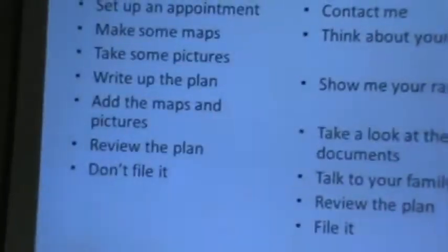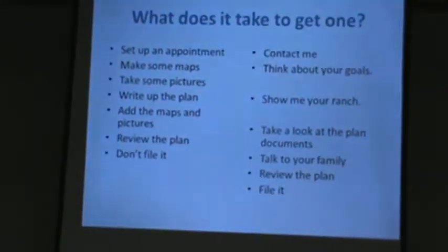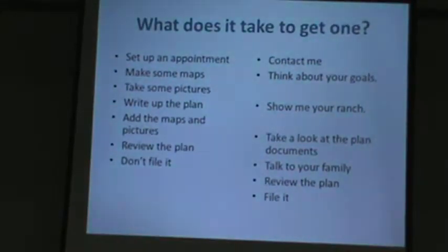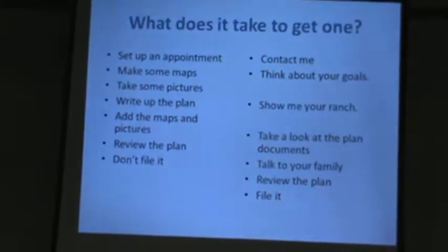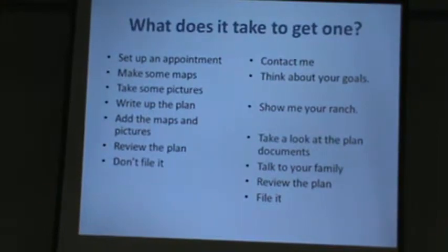When we get all done, we go over it together, and then you take it home and I delete it. If you want a copy electronically, you can have that too so that you can keep it up to date yourself. But we don't keep a copy in the office — the only thing we do is keep your name on the list that this person has a ranch plan.